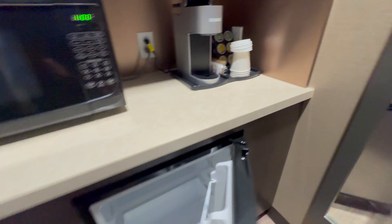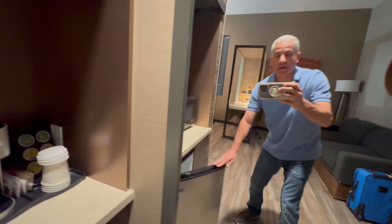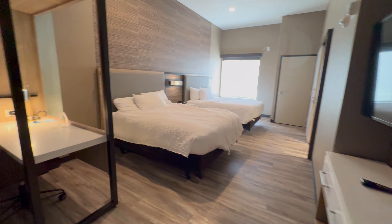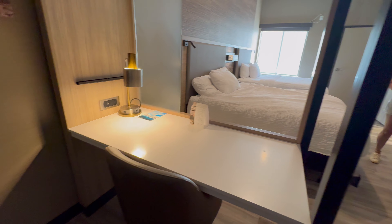Back to the kitchen when you come in — microwave, Keurig, decent-sized refrigerator, and a full-size mirror over here.